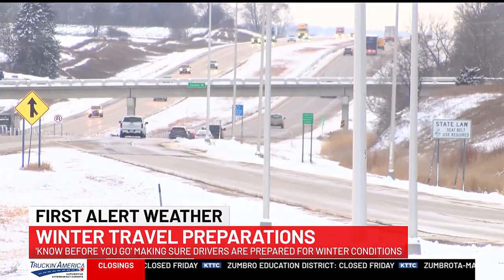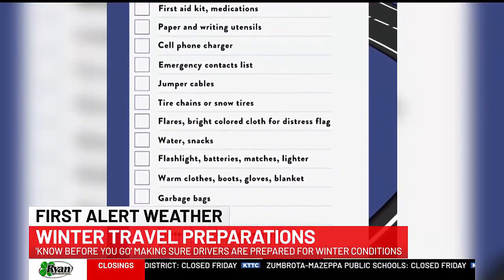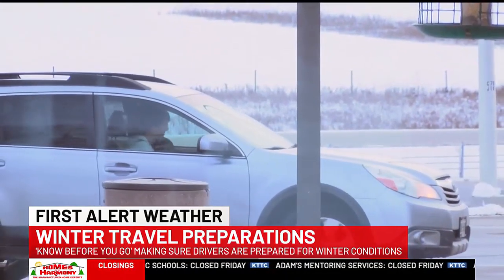That's why if you're going to brave the conditions, Minnesota Emergency Management has a checklist of supplies you should carry. I hit the road today to see if drivers are prepared. Shovel, ice scraper, snow brush — yes, yes, yes.